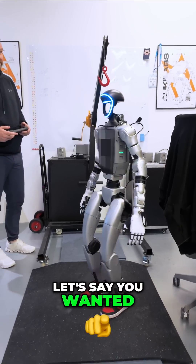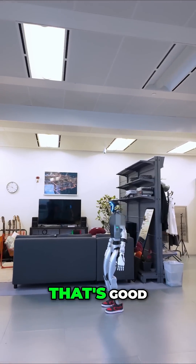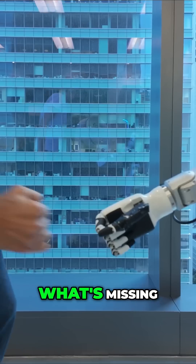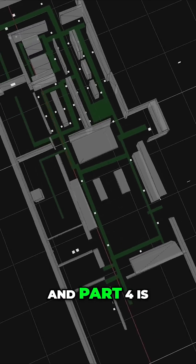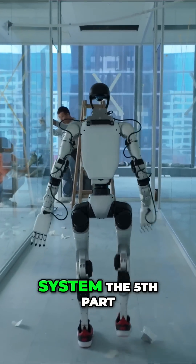Let's say you wanted your humanoid robot to water all the plants in the office. He knows how to walk to the plants — that's good. He knows how to do the pouring motion thanks to the manipulation model — that's good. What's missing? He needs to know where the plants are. So he needs a map, that's part three, and part four is he needs to understand where he is in relation to that map, so that's a positioning system.